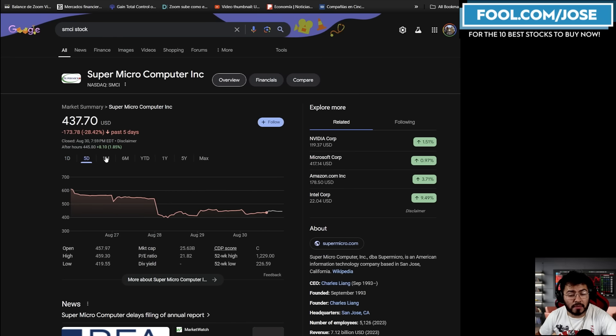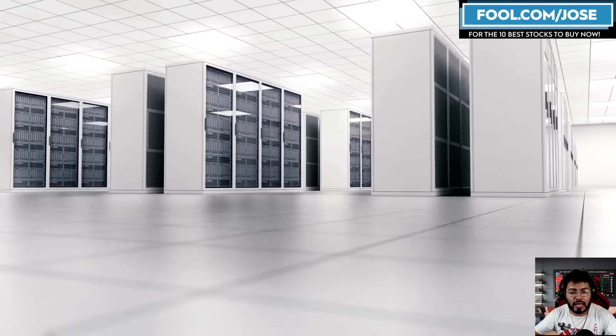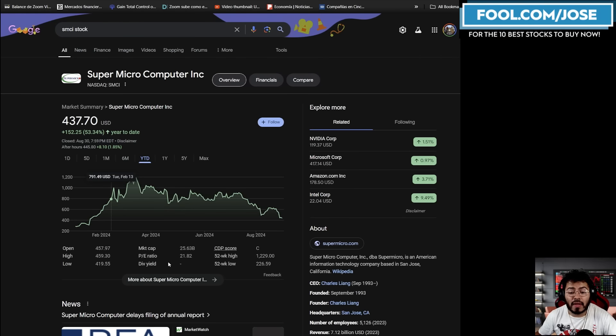Supermicro is down a nice amount in the past five days. Year to date, if you have been an early investor you're still up roughly 53%. Unfortunately, from its peak of the year the stock is down roughly 63%. Supermicro provides data center solutions for the AI boom — they create AI servers and have seen huge revenue growth. Valuations have pulled down and the PE ratio is now sitting at roughly 21.82, with a market cap of roughly $25.6 billion.